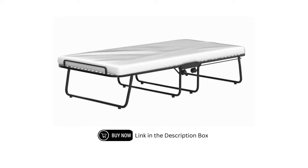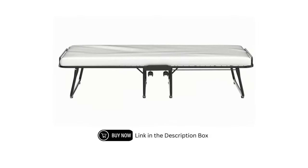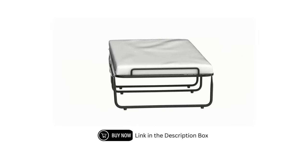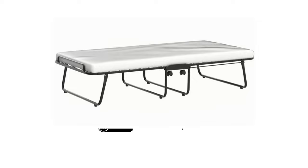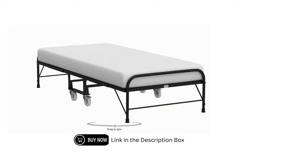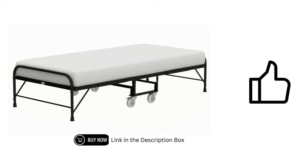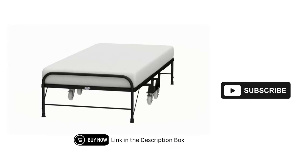There you have it — the best rollaway beds for adult guests with exclusive deals just for you. Don't miss out on these limited-time offers. Check the links in the description, grab your preferred bed, and give your guests a 5-star experience. If you found this video helpful, give it a thumbs up, subscribe for more exclusive deals, and hit that notification bell.